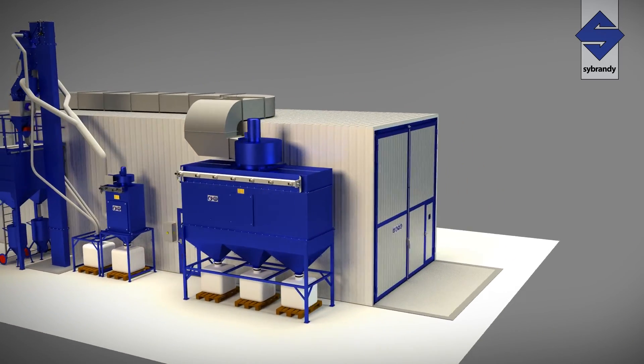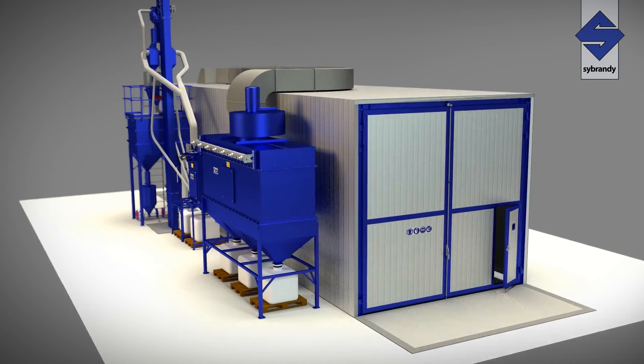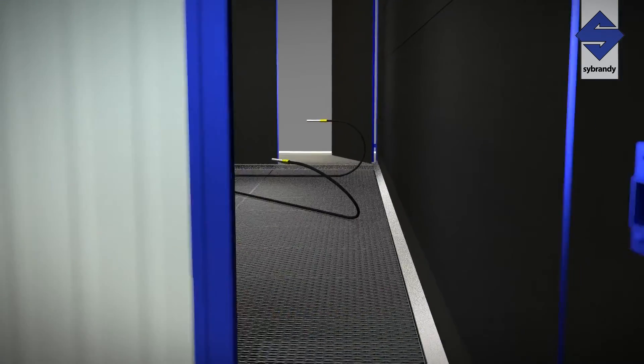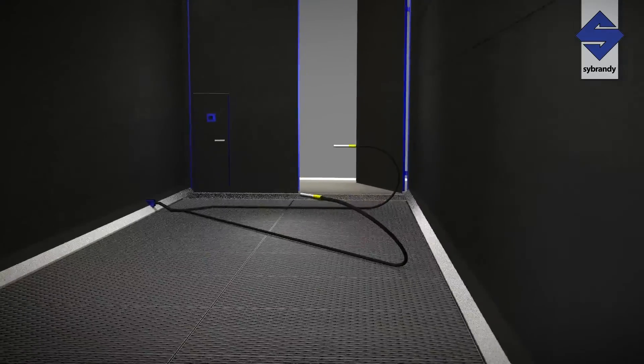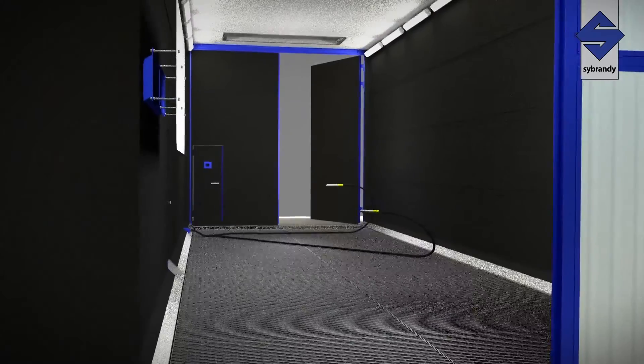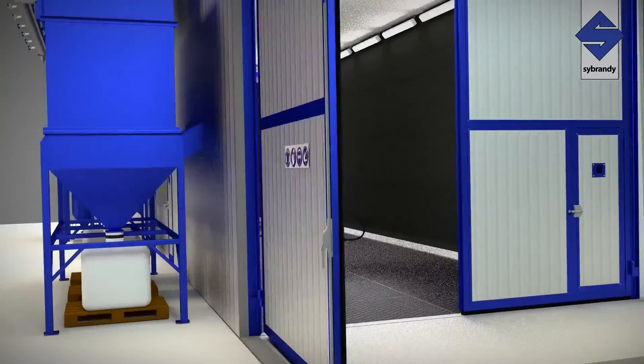Every C-Brandi blast room is designed by our engineering department to fit the unique requirements of each customer. All components are tested and assembled prior to delivery to ensure that the blast room can be erected and operational in the shortest time frame.